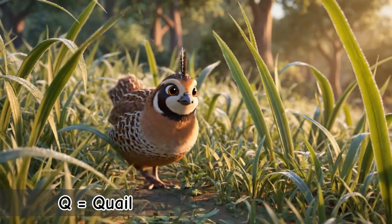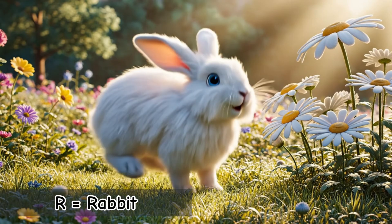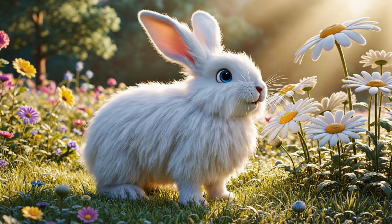Q is for Quail. A small bird that moves quickly. Baby quails can run just hours after hatching. R is for Rabbit. Fast, fluffy, and very jumpy. Rabbits thump their feet to communicate with each other.